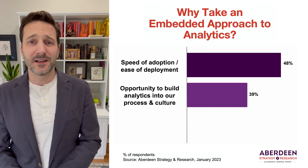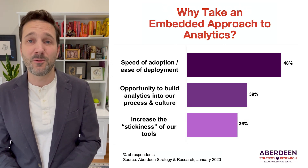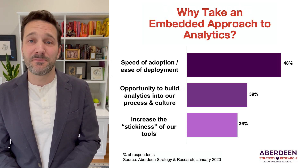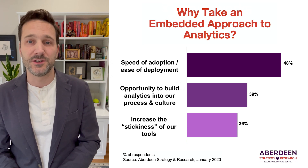And then lastly, companies spend a lot of time and money on software. As such, they want people to actually use the tools and get value out of them. Having analytics capability as part of that package is thought to make the tools stickier and more likely to achieve more widespread usage.